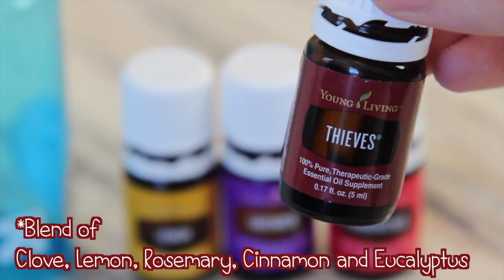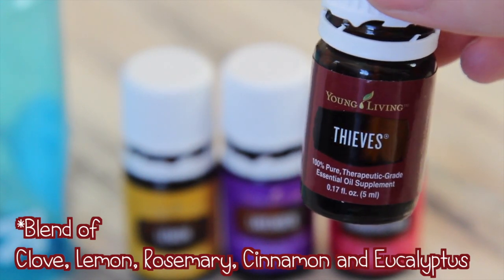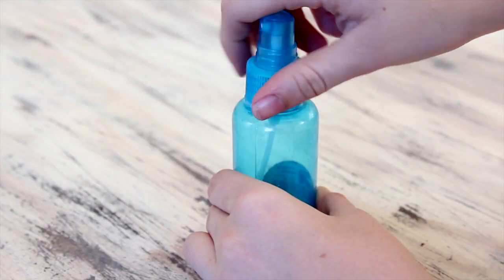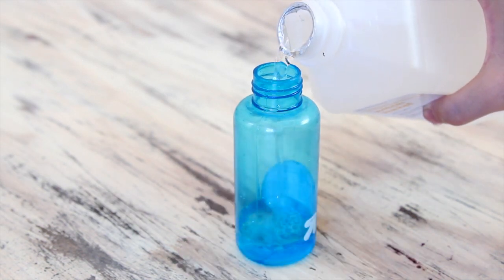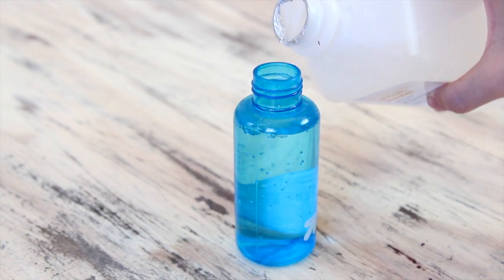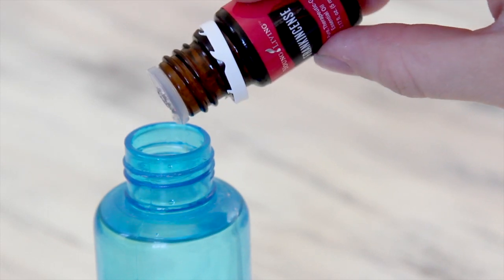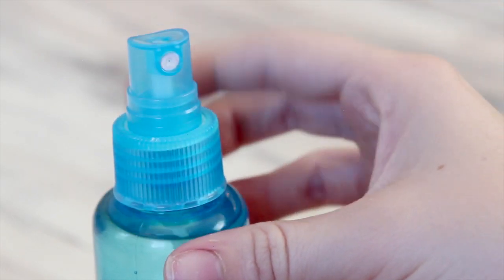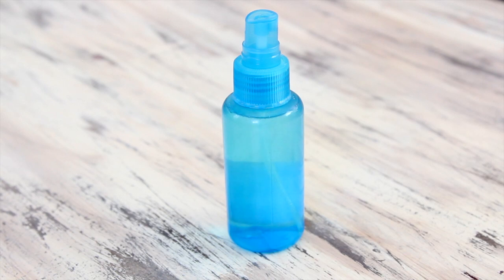And lastly, I'm using Thieves, which is a blend of clove, lemon, rosemary, cinnamon, and eucalyptus. I'm mostly using it because it has clove oil, and clove is so good for your skin. To make this, all you have to do is fill a little bottle all the way up with witch hazel and then add two to three drops of each essential oil. Give it a few shakes and you are good to go. I'm telling you, this is better than anything you're going to buy.